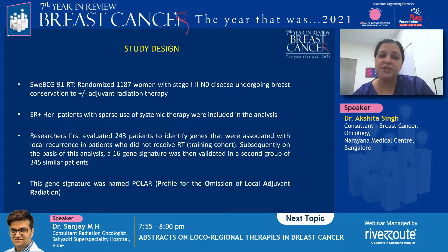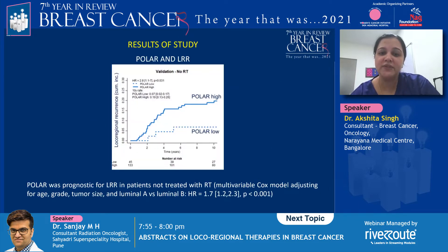Researchers first evaluated 243 patients to identify genes that were associated with local recurrence in patients who did not receive radiation. This became the training cohort, and subsequently on the basis of this analysis, a 16-gene signature called POLAR was validated in a second group of 345 similar patients, which became the validation cohort.